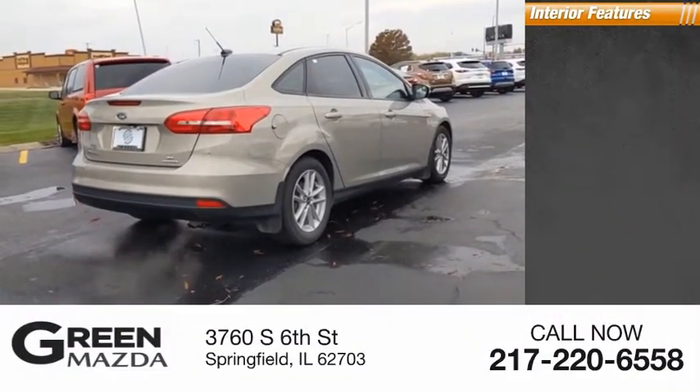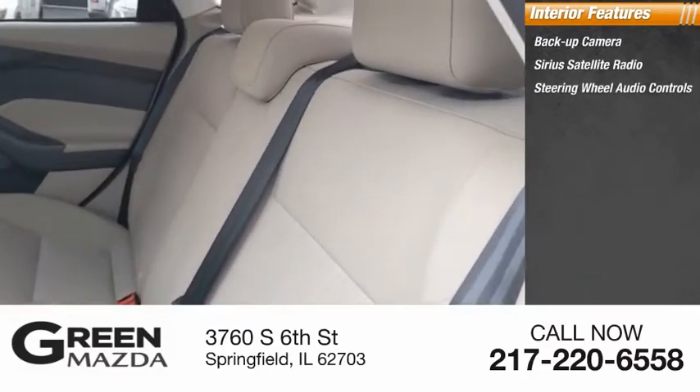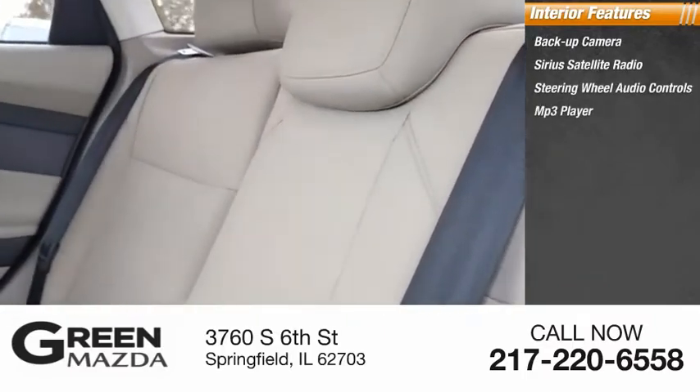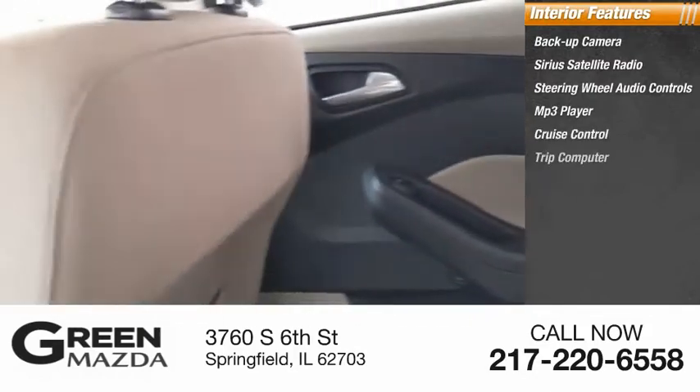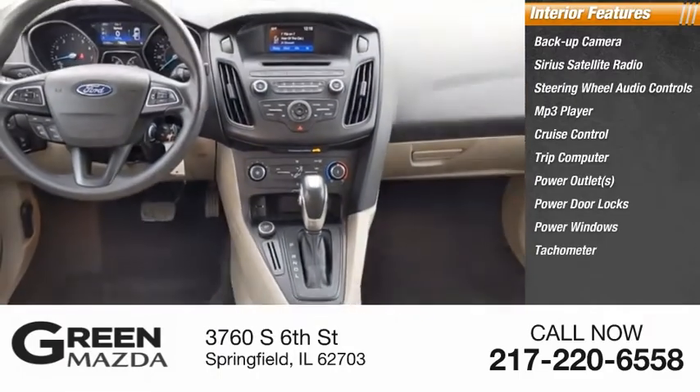Inside you'll find a backup camera, Sirius satellite radio, steering wheel audio controls, MP3 player, cruise control, trip computer, power outlets, power door locks, power windows, and tachometer.